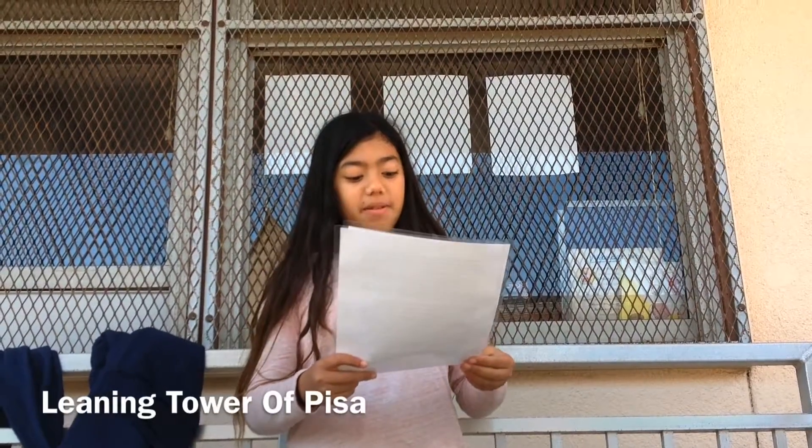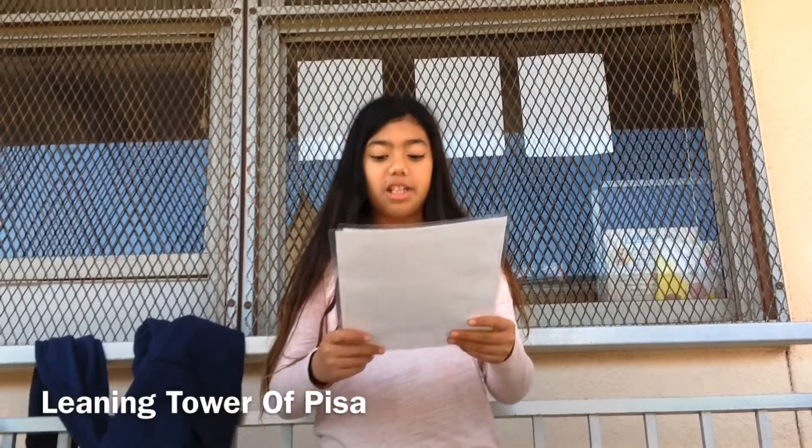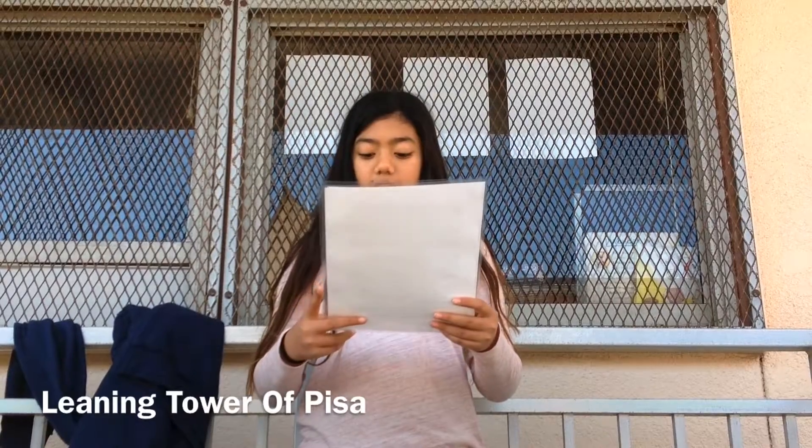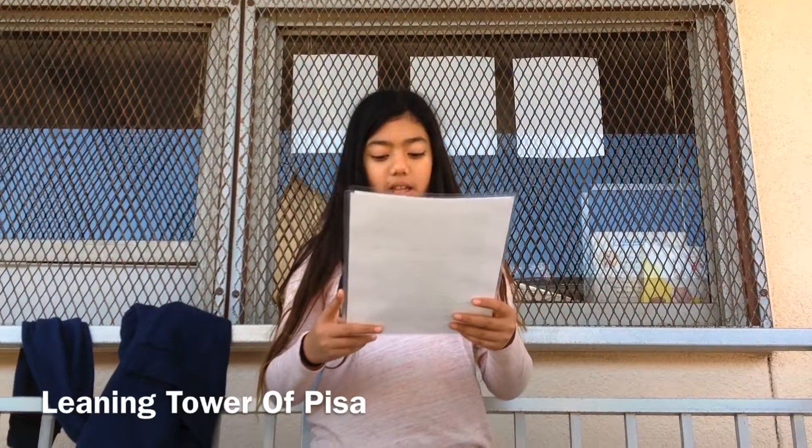Hello, my name is Molly and I am going to be telling you about an interesting architectural building. The Leaning Tower of Pisa was an accident that ended up being a unique piece of art. There were a few architects who helped design the Leaning Tower of Pisa.